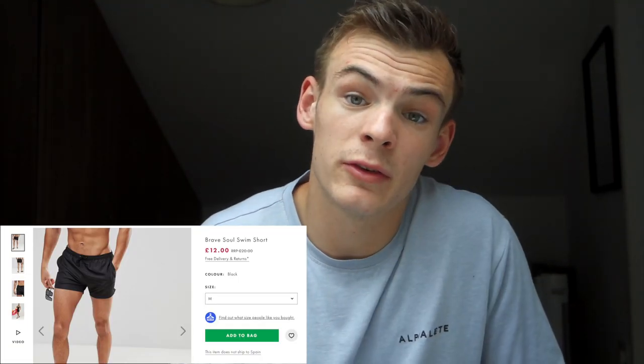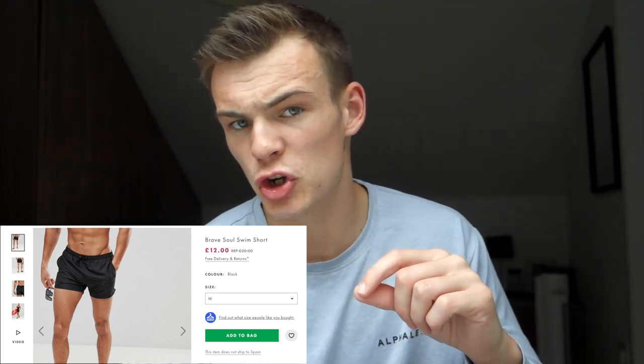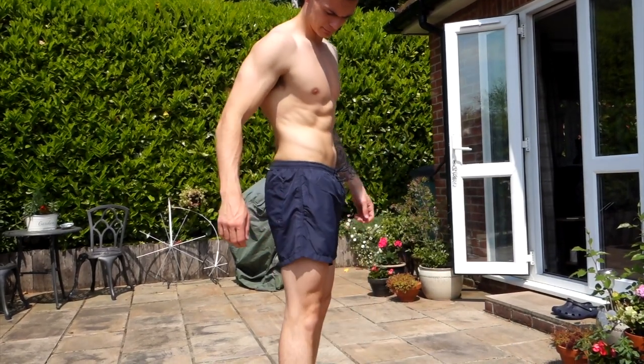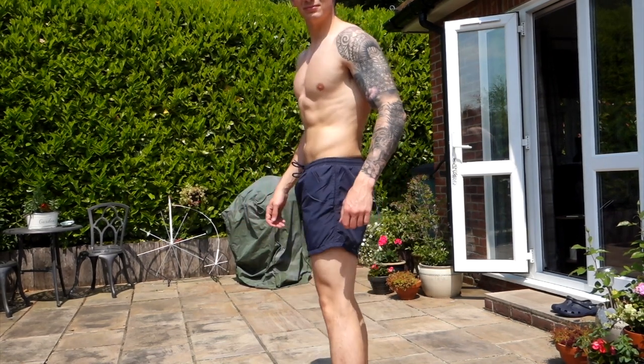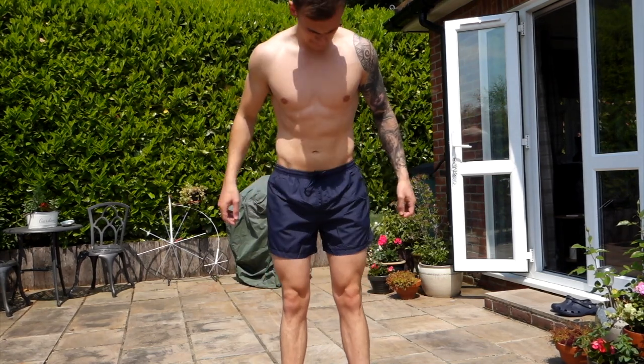The next pair of swim shorts were from a brand called Brave Soul, picked up on sale for only eight pounds. These are a different material — kind of shiny, not silky — but they fit just as good as the first pair. Really comfortable, they have a lining, and they're in a nice navy color. Good sizing, a nice amount of quad showing, not too tight around the glutes and legs. Perfect for pool or beach, throw on a vest and you're good. Both pairs are getting kept.